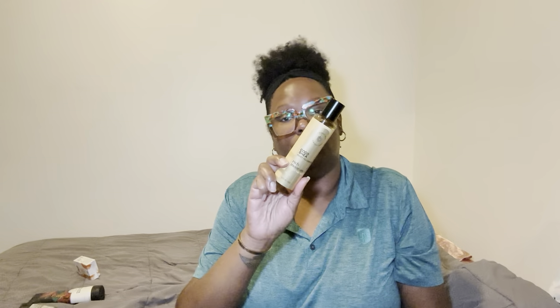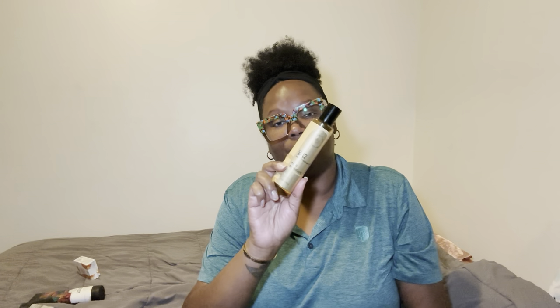Once I moisturized my body down, I went in with my Trapadelic spray. I just love the packaging of this — I think it's so pretty. Have you guys tried the Trapadelic line? If you have, let me know. If you've tried the Honey Coco body oil, let me know as well. Once I spray my body down with this, it goes so well with the perfume I use with it.